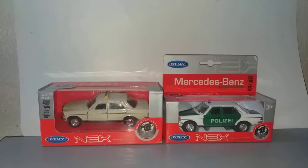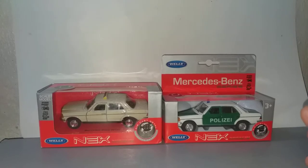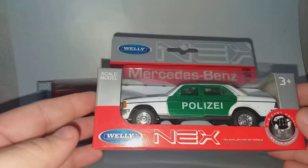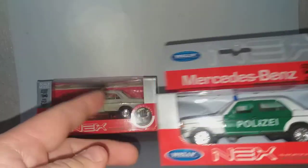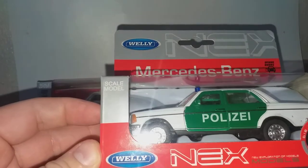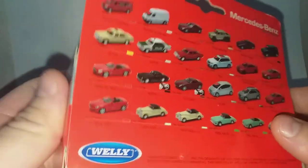Hello everybody and welcome to my channel. These two Mercedes-Benz — I have previously shown this Mercedes, you can check out my old videos. But I brought it out again because I bought this taxi. They are from the same casting except different livery, and I'll show it to you.